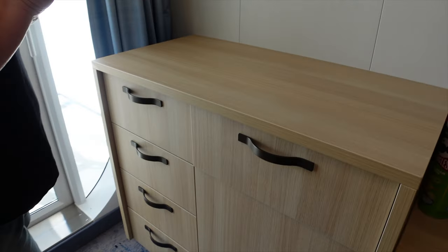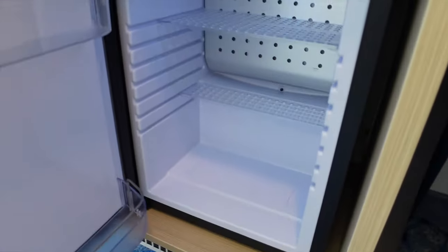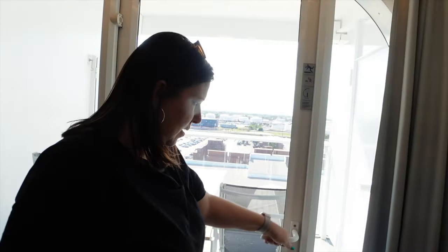Then you've got your hair dryer and your room service menus — soft closing drawers. Nice. And you get your mini fridge, which is very cold. A little bit in there, and then three drawers the same size, empty.